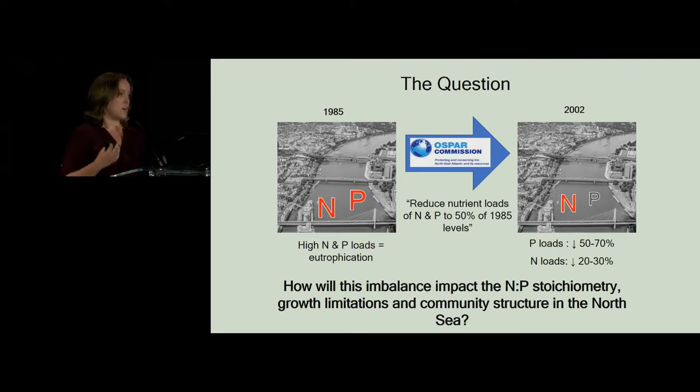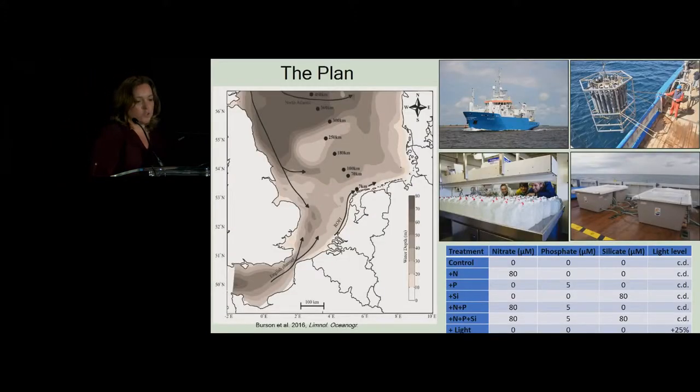How does that then also impact the growth limitations to phytoplankton, and how does it impact the community structure of phytoplankton within the North Sea? To undertake this, we performed multiple research cruises on board the Dutch vessel, the Pelagia. The research cruises started from 7 kilometers offshore of the island of Terschelling and progressed to 450 kilometers into the central North Sea basin.